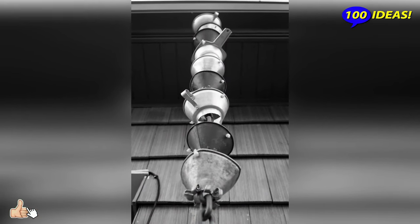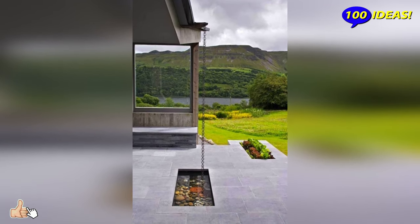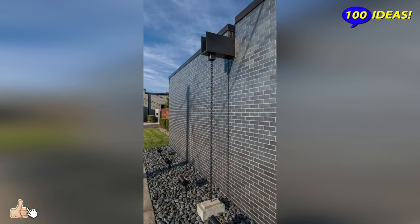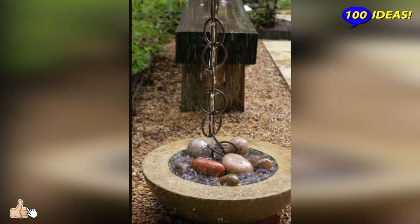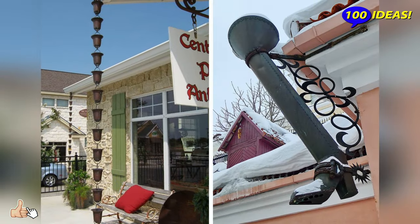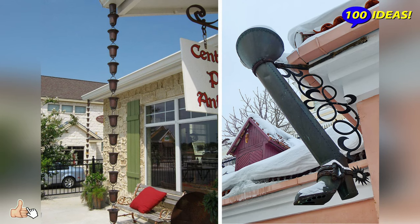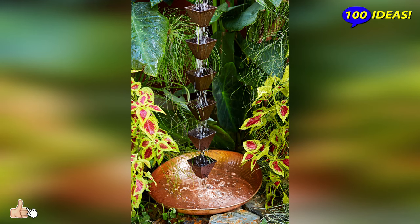Between themselves, the containers are fastened with a decorative chain, which is why the whole structure was called kusuritoi, which means rain chains in Japanese. The top of the structure is fixed on the eaves, right under the place of water flow, and at the bottom the chain is securely anchored to the ground, or a load is tied and lowered to the bottom of a water intake – a barrel or a specially dug miniature pool where dripping drops will be collected.